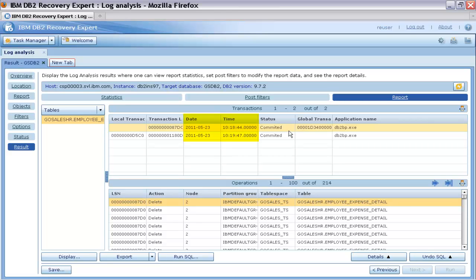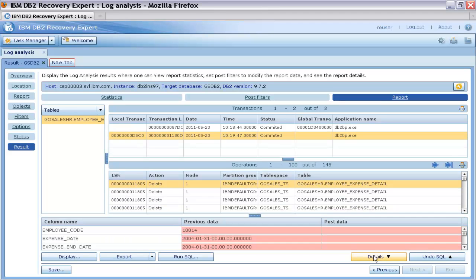Then, he examines the transaction information on the Report tab. He can see the date and time when each transaction was run. When Thomas selects a transaction, he can see the related operations with detailed information, including the partition node number on which the operation was run.